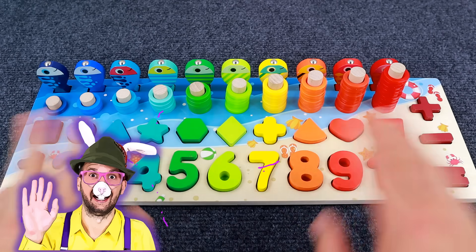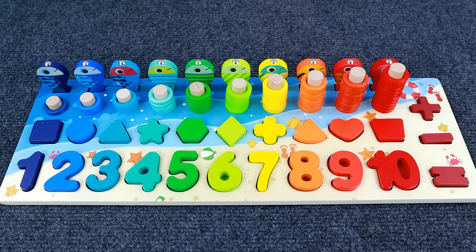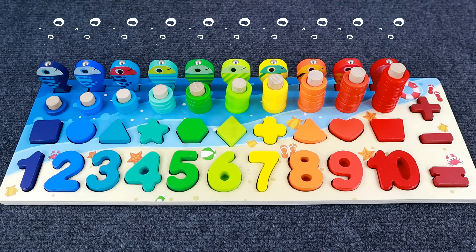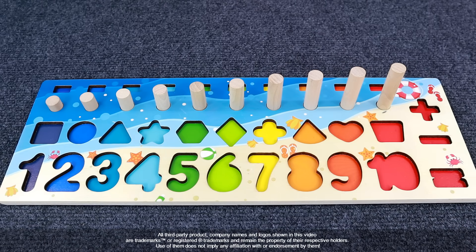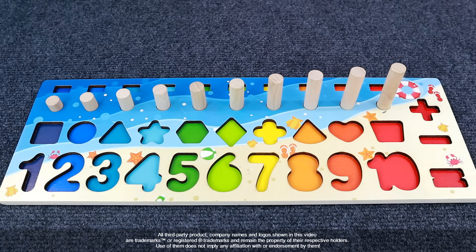Hello everyone, it's Floppy. You will never guess what I just found. It's a board full of colorful numbers, shapes and little fishes. And I cannot wait to play... Hold on a second, what's happening here? Someone is stealing all of our fishes and numbers. We need to get them back. Can you help me find them, please?